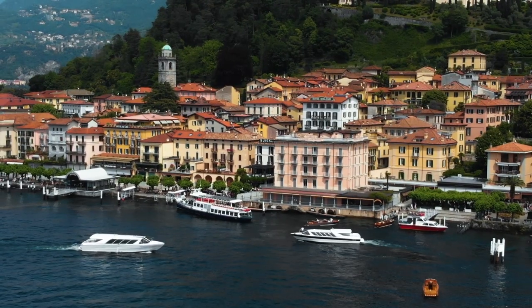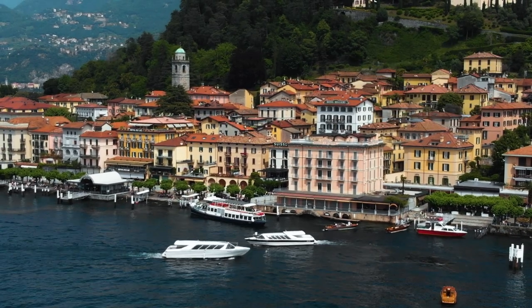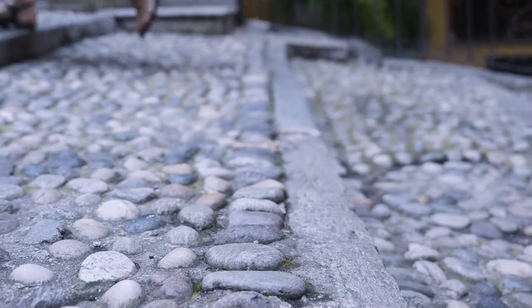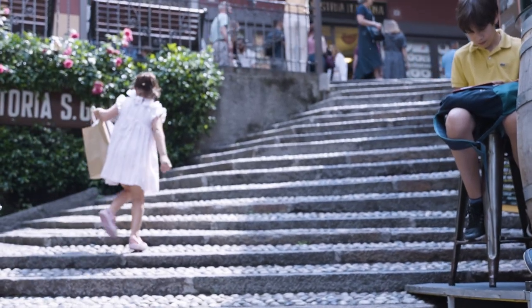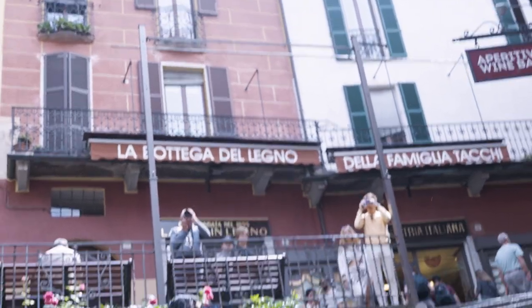Once we arrived in Bellagio there was one viewpoint we instantly wanted to see. We started by climbing the well-known Salita Serbelloni stairs, which go up to the top where the viewpoint is. It's essentially one of the most photographed spots in Lake Como. The viewpoint is amazing because you have the buildings going towards the centre where you can see the waterfront.